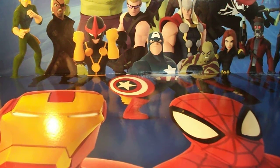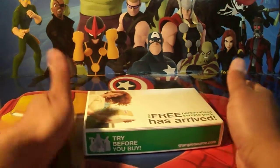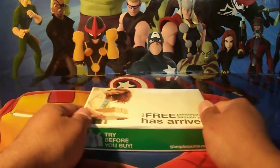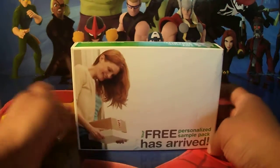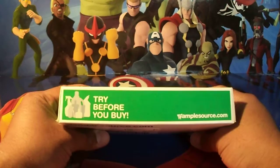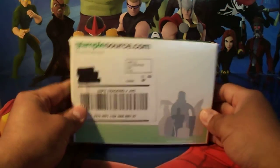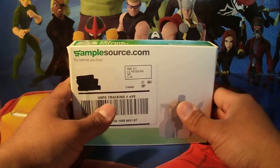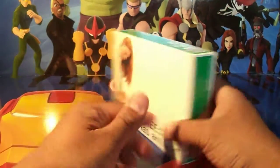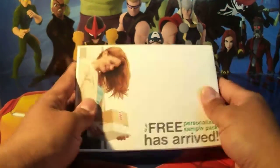Hey, what's up YouTube, this is Kenzi with an unboxing for this week. We have our SampleSource.com box, and I got this in the mail maybe 4-6 weeks after I registered. This is actually my second box.